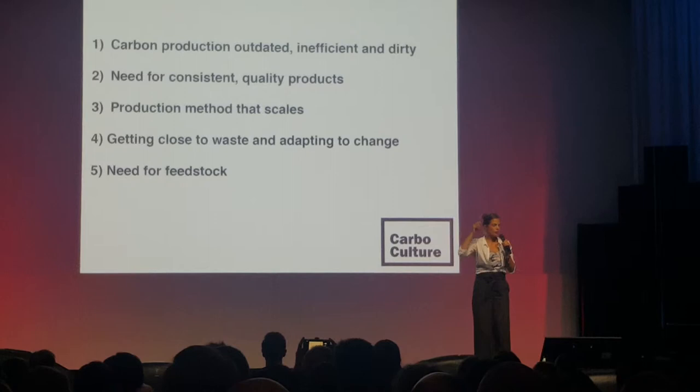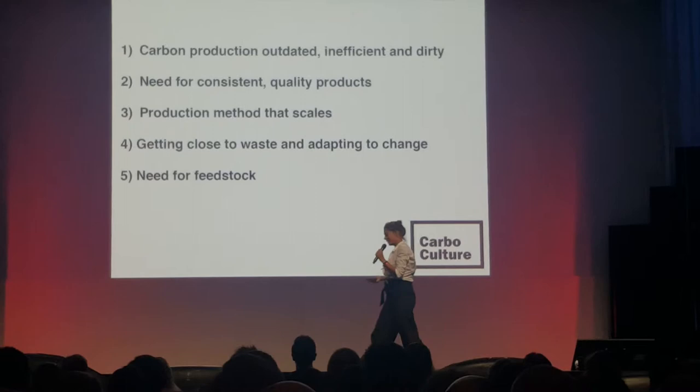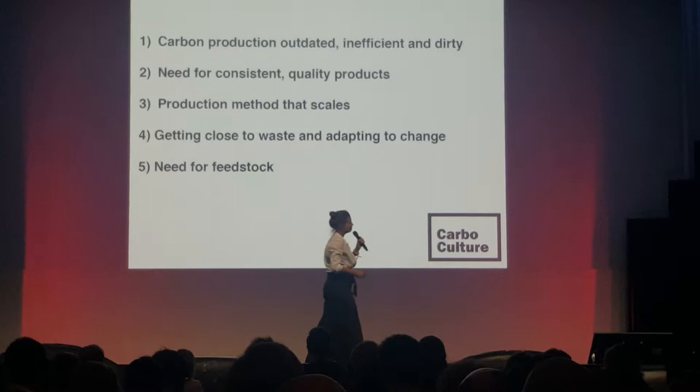Now we just need something to take that carbon out of the atmosphere where it's kind of useless right now and doing some harm, and get it on the ground into a stable form so that we can use it for something that we actually want to.